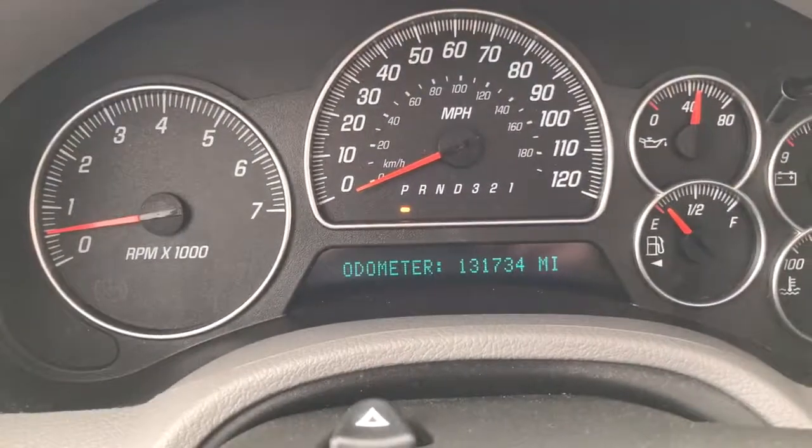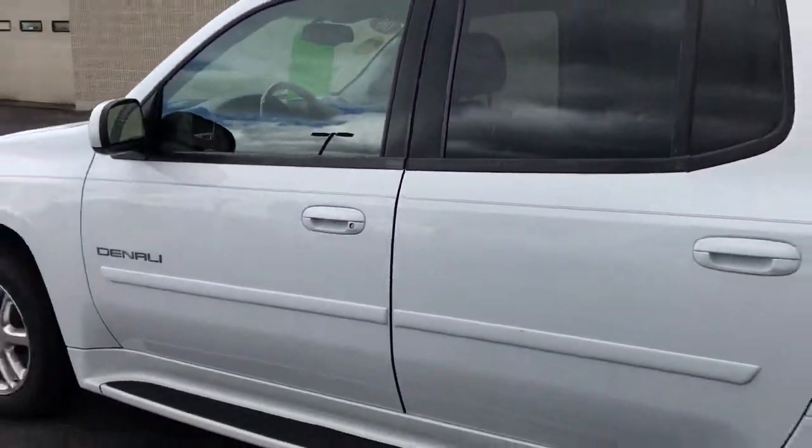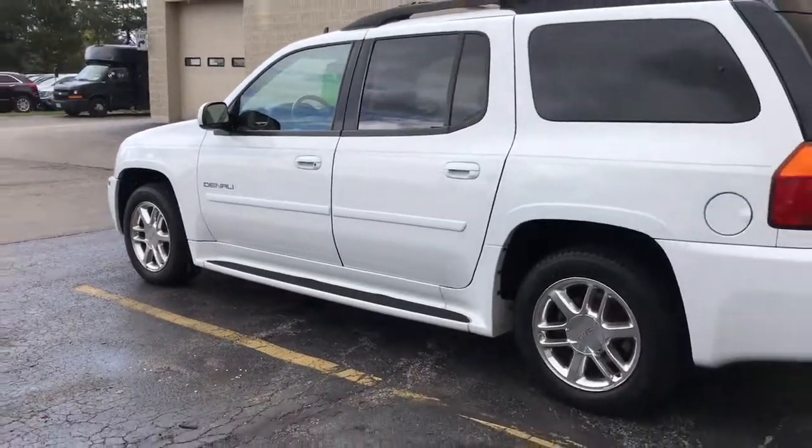We have just over 131,000 miles. This truck won't last long — come see Skyler at Boucher Cadillac at 262-754-9600.